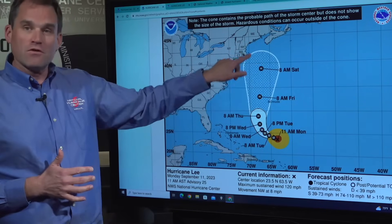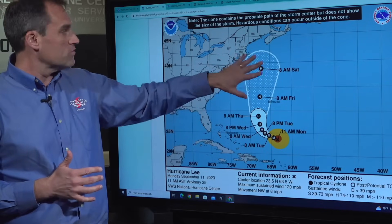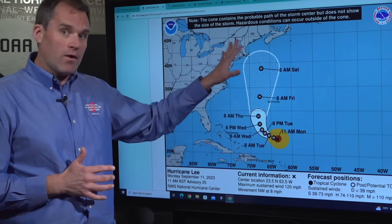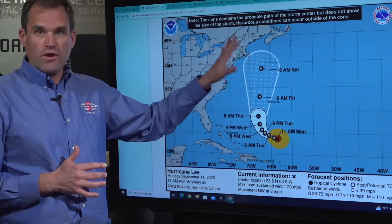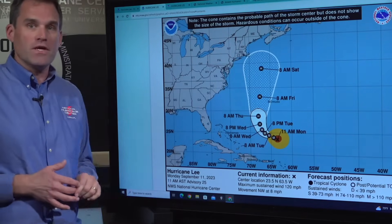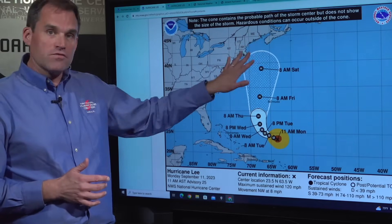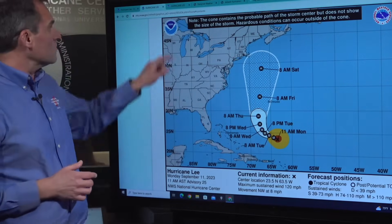So that means that even if the center of Lee remains offshore of the coast of New England, we could still see some significant impacts in terms of high winds, heavy rainfall, coastal flooding, high surf, and dangerous rip current conditions extending along the coast of New England up into Atlantic Canada as we go into the weekend.